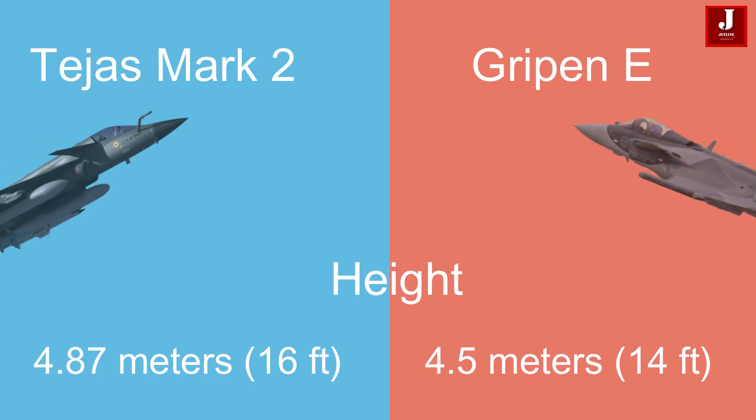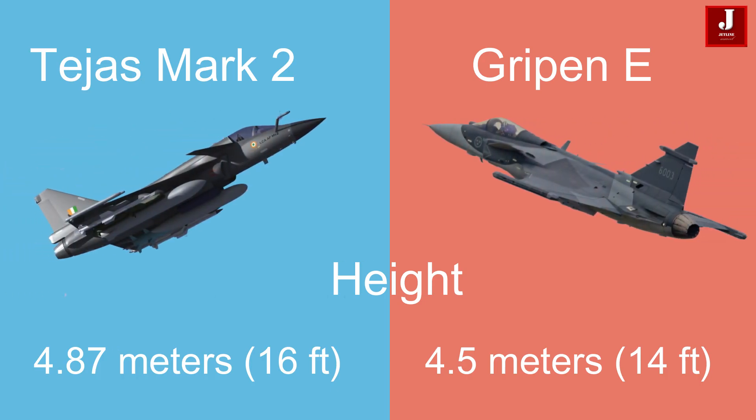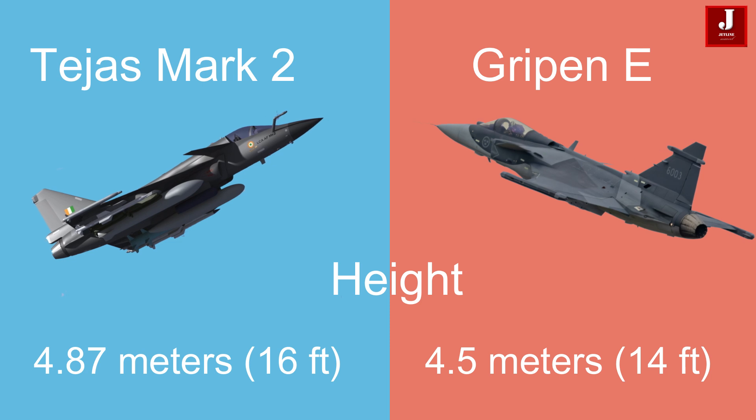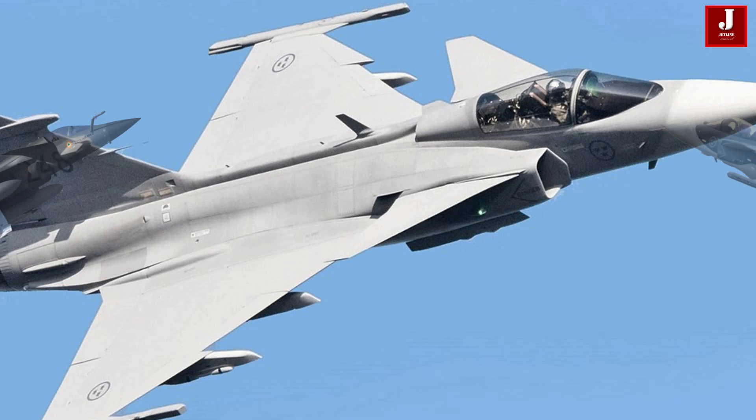The Tejas Mk II stands at a height of 4.87 meters (16 feet), which is taller compared to the Gripen-E's height of 4.5 meters (14 feet).